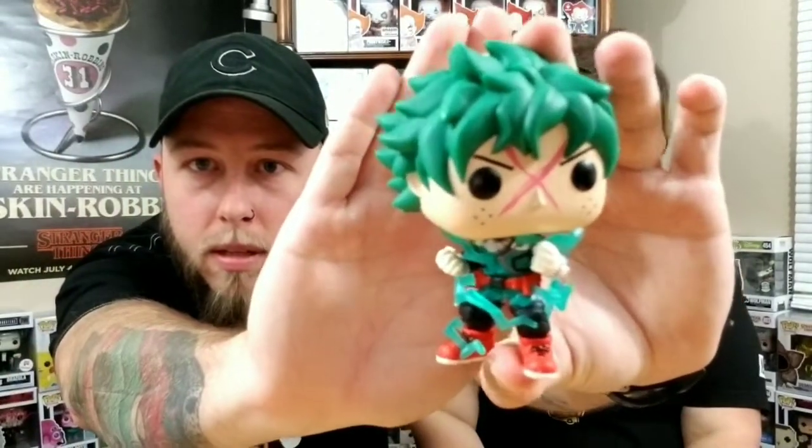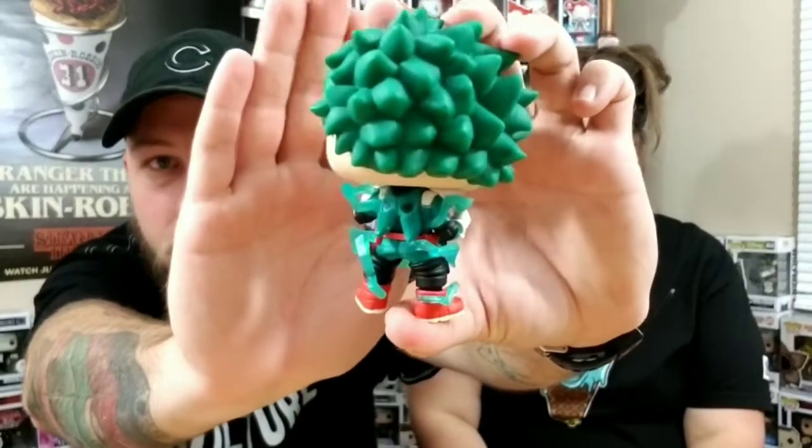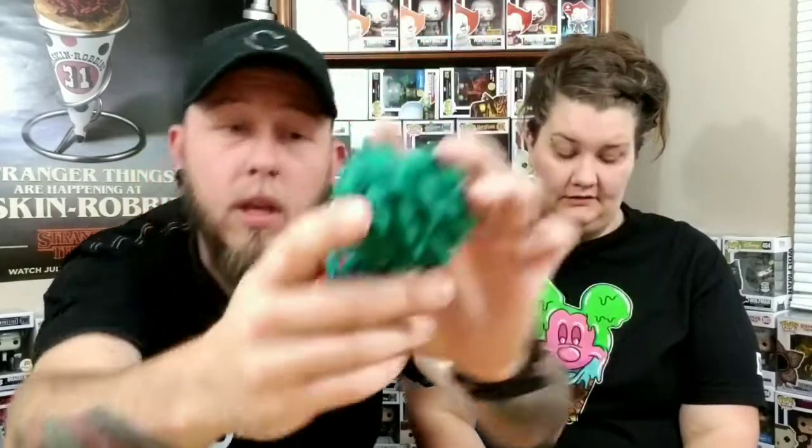I'm definitely going to check that show out soon. Let's take it out of the box — hashtag unbox them all. All that blue and then the X on his face — that's pretty cool. This one looks really good. If you want to see a better glow picture, go to my Instagram — I'll link it below, and I'll post a good glow picture of it tomorrow like I do with all my glow in the dark pops. Not too bad — almost tripled the money, it's at $28 and I paid about $15 shipped.